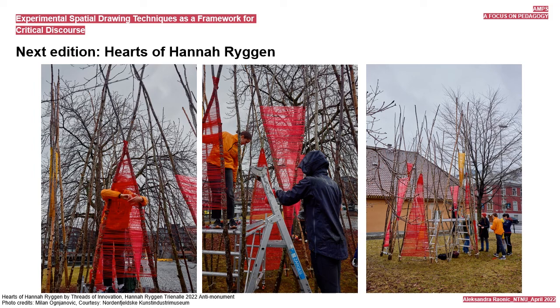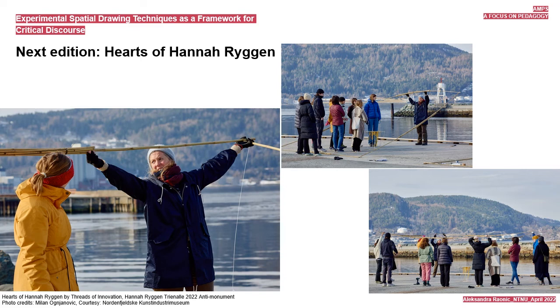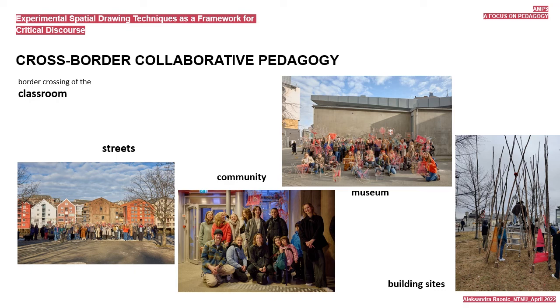The pedagogical intention was that students connect to the context they live and work in, both culturally and physically. Through their work, they interact with the local as well as with the global milieu. The pedagogy thus evolved into a specific cross-border collaborative pedagogy. We cross the borders of the classroom to the community, to public areas—streets, museums, building sites.